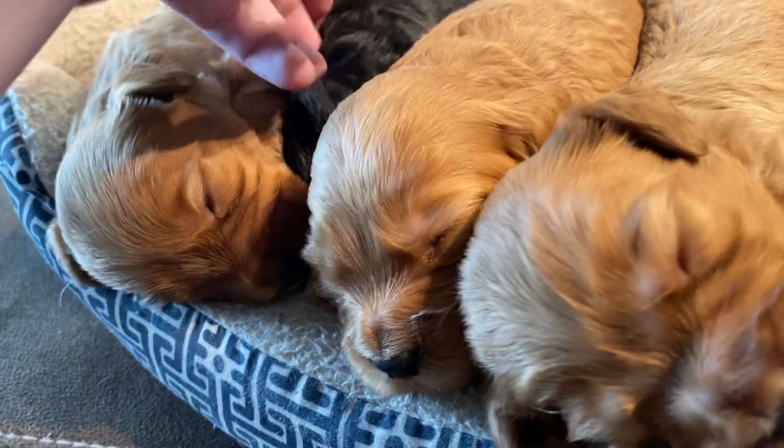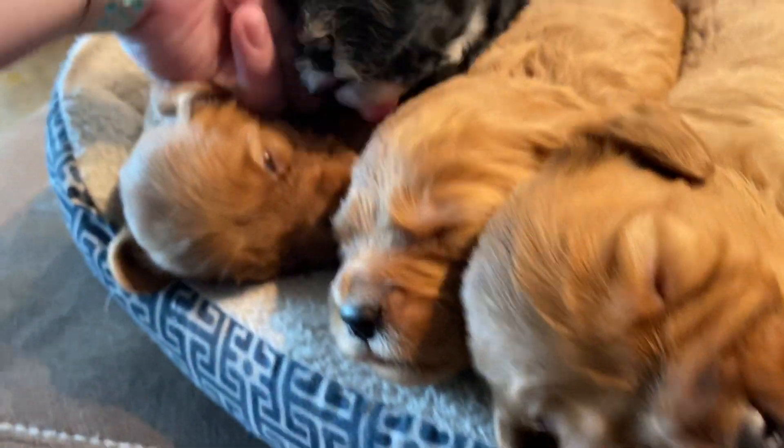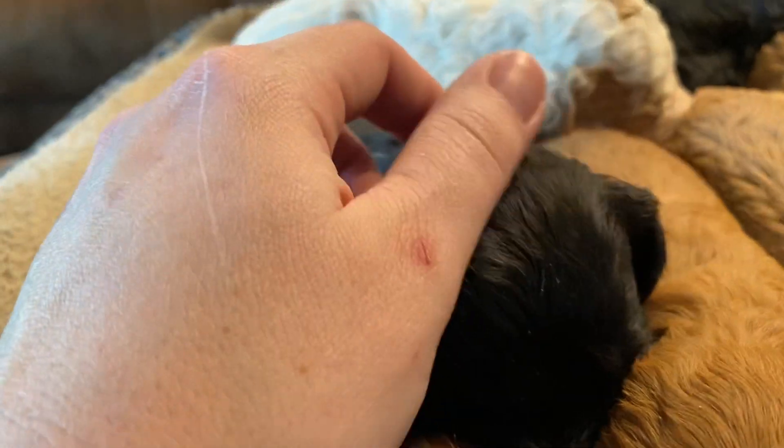And our little black boy here that's burying himself is Boston. There he is. He's got a little more white than his sister — on his face and his chest.